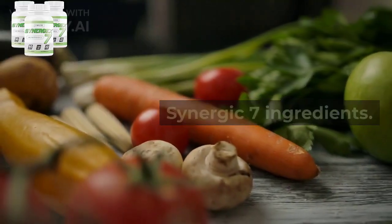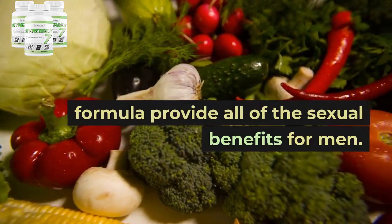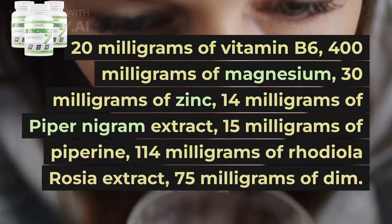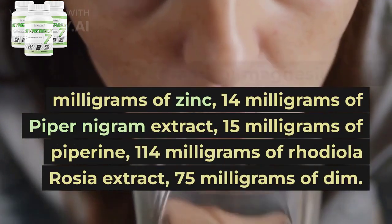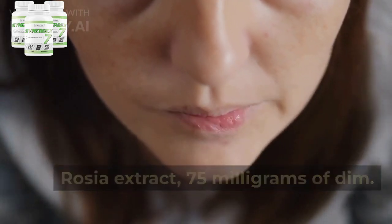Synergic 7 ingredients. The main ingredients of the Synergic 7 formula provide all of the sexual benefits for men: 20 mg of vitamin B6, 400 mg of magnesium, 30 mg of zinc, 14 mg of piper nigrum extract, 15 mg of paparine, 114 mg of rhodiola rosea extract, and 75 mg of DIM.